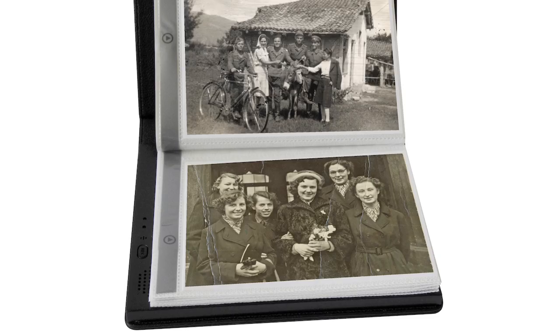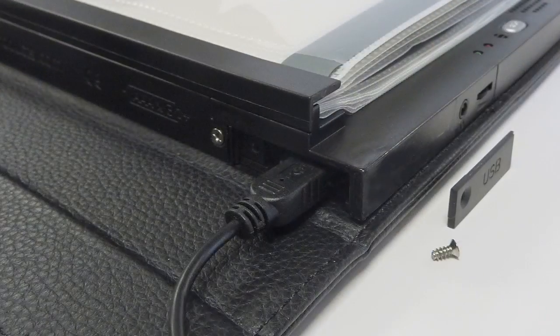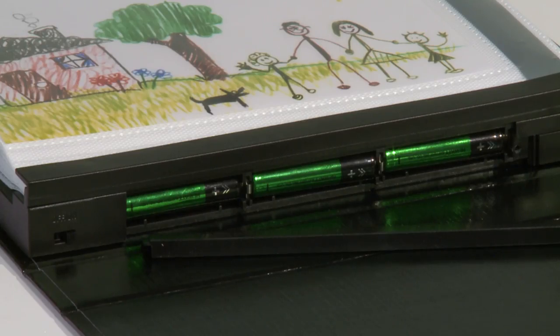You can pre-record each page with audio by loading the internal flash memory with sound files from your computer via the micro USB socket. Additional features include a standard headphone socket and volume control. Three AAA batteries are included and replaceable.